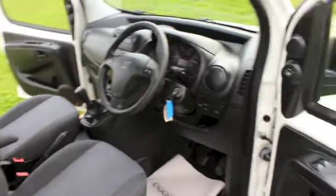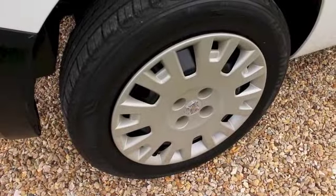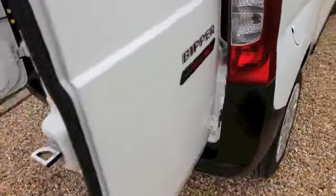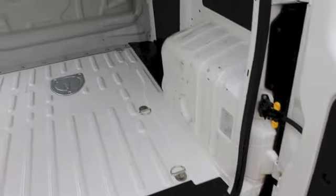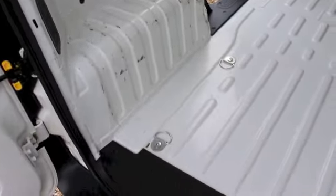It has the rear mesh bulkhead. The wheel trims are all in good condition with no scrapes. Inside, the van is generally very clean, with just a few minor marks on the wheel arches.